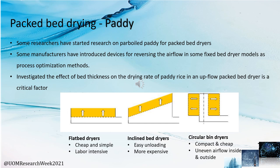Now I will explain packed bed dryers and how selected agricultural products behave in packed bed dryer systems. Paddy is one key suitable agricultural product for drying in the packed bed dryer system. A key finding is that the effect of bed thickness on drying rate is a critical factor. The industry also moves toward these concepts, and packed bed dryers can be categorized into three types: flat bed dryers, inclined bed dryers, and circular bin dryers. Bed thickness varies the drying rate and key quality parameters across these three scenarios.